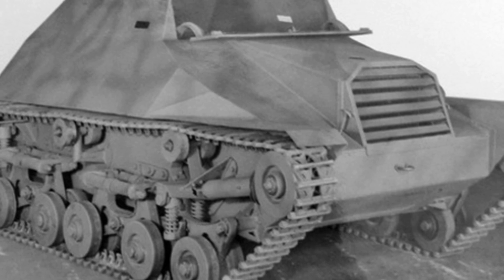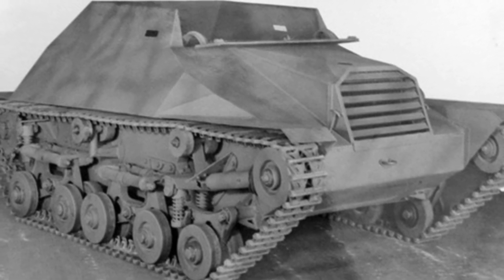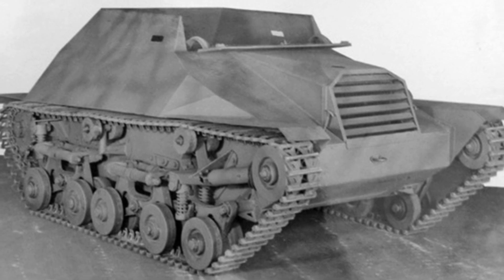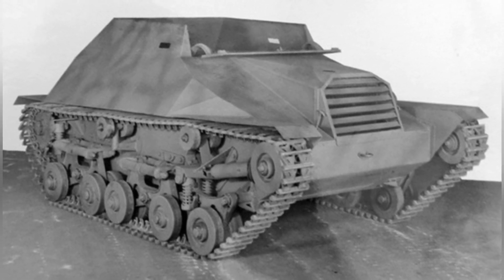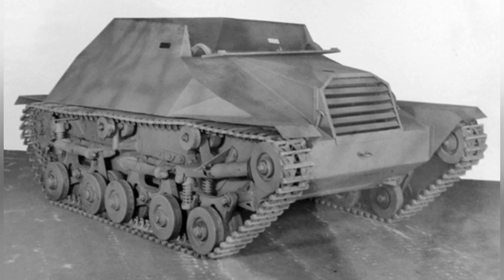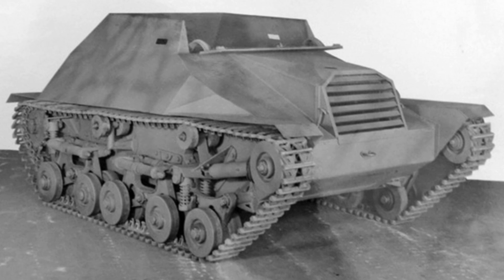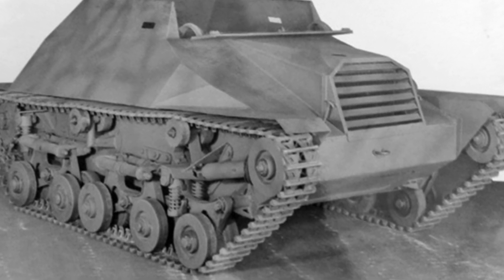In 1942, the Canadian Department of National Defense believed that with the development of the situation during World War II, the Allies would need a light tracked vehicle for communication, reconnaissance, and even airborne missions. This vehicle should also have amphibious capabilities. After acknowledging this need, they began developing a tracked jeep.